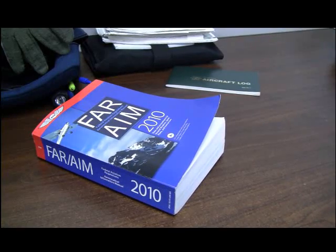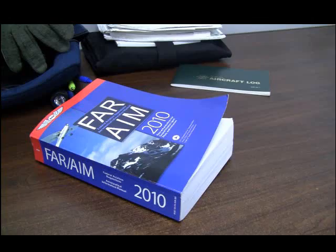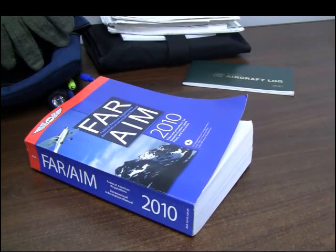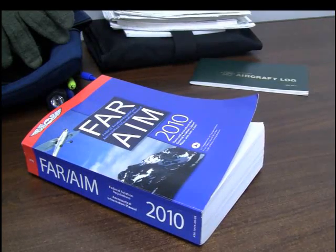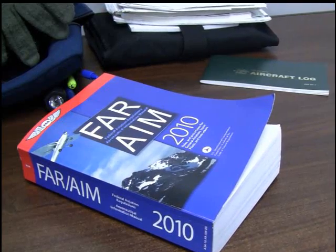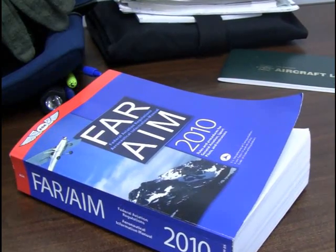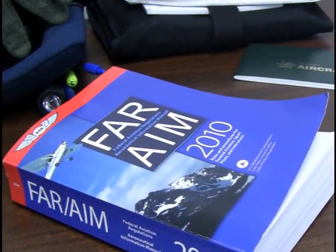One reason for doing pitot-static and transponder tests is because FAA regulations require it every 24 calendar months. It's FAR 91.411, which covers the altimeter system, altitude reporting, as well as the static system. And then there's 91.413, which handles ATC transponder tests. If you fly VFR and IFR, both regulations apply. If you just operate VFR, you only need to comply with the transponder tests. But regardless of how you operate, it's a good idea to comply with both inspections.